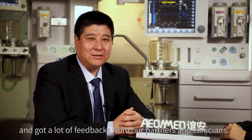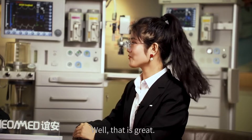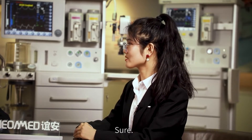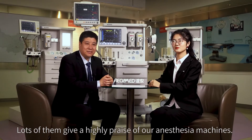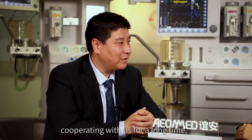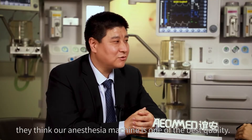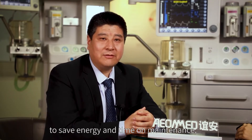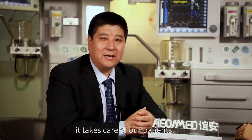I went to a couple of countries and received a lot of feedback from our partners and clinicians. A lot of them gave high praise for our anesthesia machines. For example, one long-term customer thinks our anesthesia machine is among the best quality, and it has helped hospitals save energy and time on maintenance. Most importantly, it takes care of patients and is very safe.